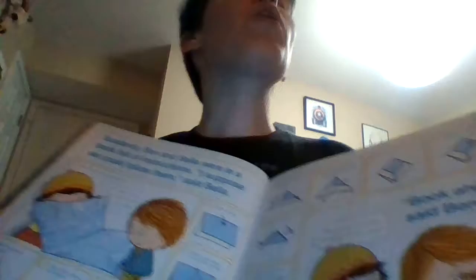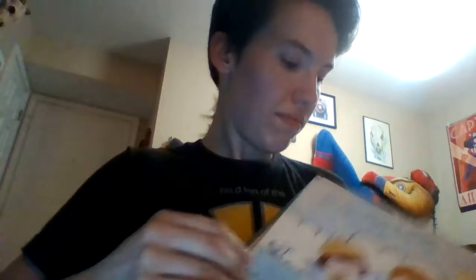Suddenly, Ben and Bella were in a book full of instructions. 'I suppose we could follow them,' said Bella. 'Book ahoy,' said Ben. You can also have them play by making paper boats, doing all sorts of boat-related activities. 'The wrong book ahoy,' grumbled Bella, 'and now we're stuck in it!' So they stuck themselves in a hot-air balloon as it lifted up and up and away. Yay!